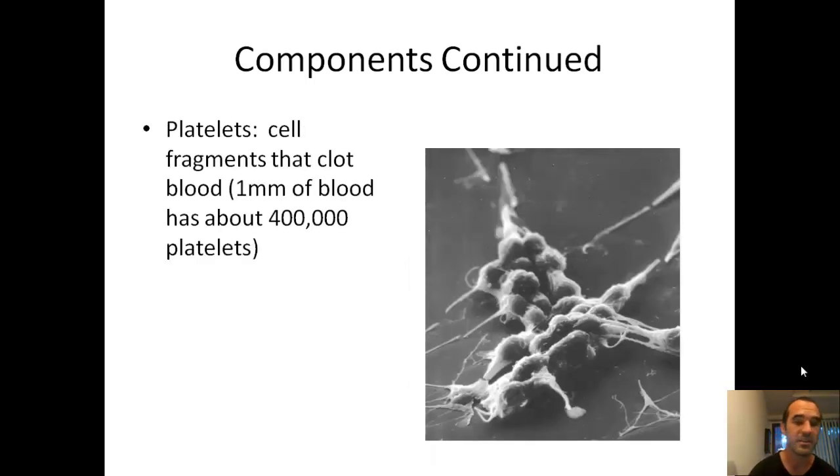The last component is platelets. Platelets are what allow your blood to clot. So if you slice your finger or get a cut in your skin, platelets go to that area, clump together, and help to form clots. In a millimeter of blood, you have about 400,000 platelets.